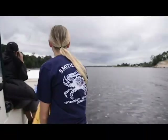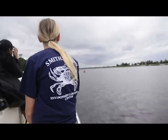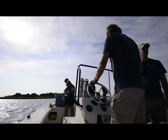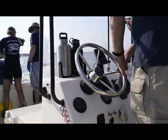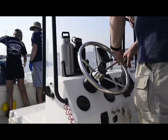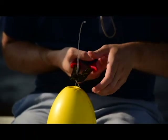The Movement of Life Initiative is a new program at the Smithsonian to understand how animals move and migrate throughout their lives. It's broken up into three parts: mammals, birds, and fish. I'm the lead on the fish side, where we study sharks, rays, and other kinds of fish.